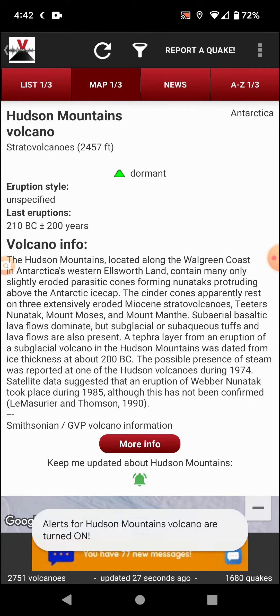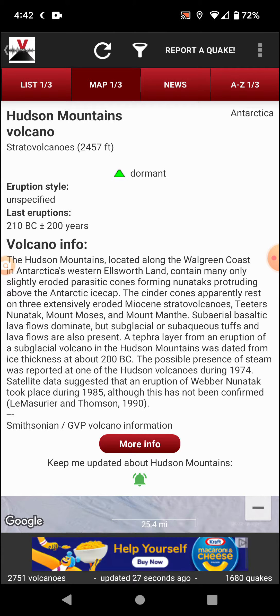The Hudson Mountains are located along the Balgreen Coast in Antarctica's western Ellsworth Land. They contain many only slightly eroded parasitic cones forming nunataks protruding above the Antarctic ice cap. The cinder cones apparently rest on three extensively eroded Miocene strata volcanoes.